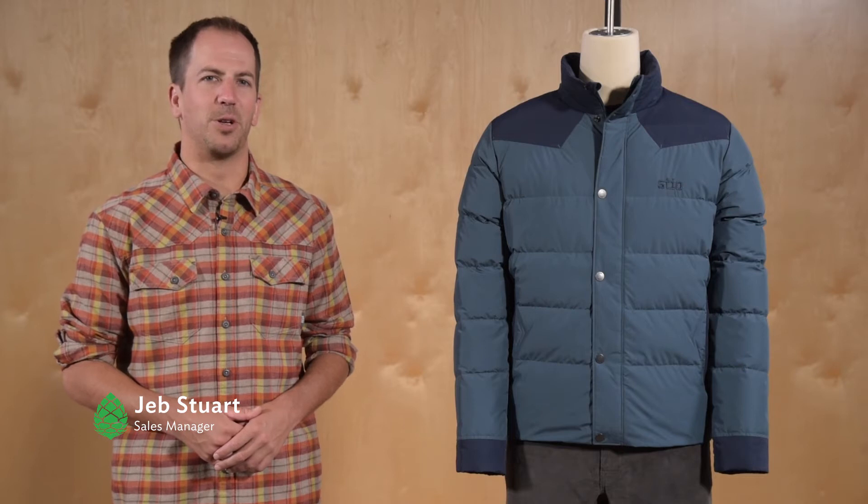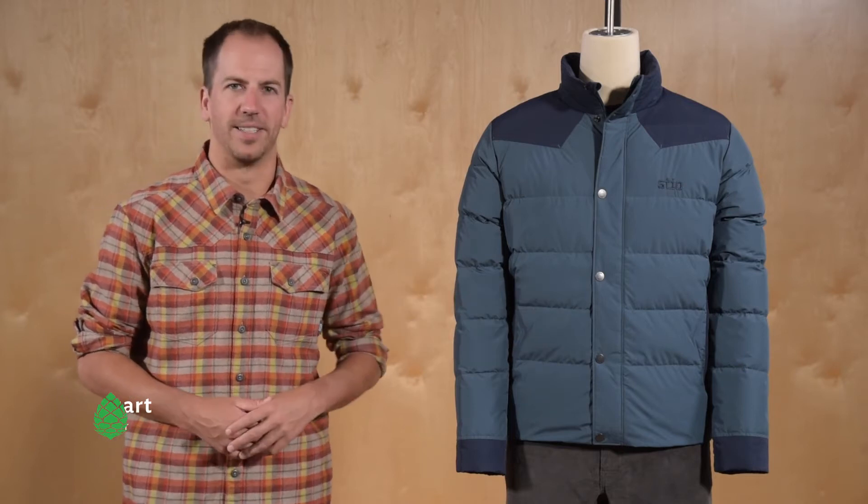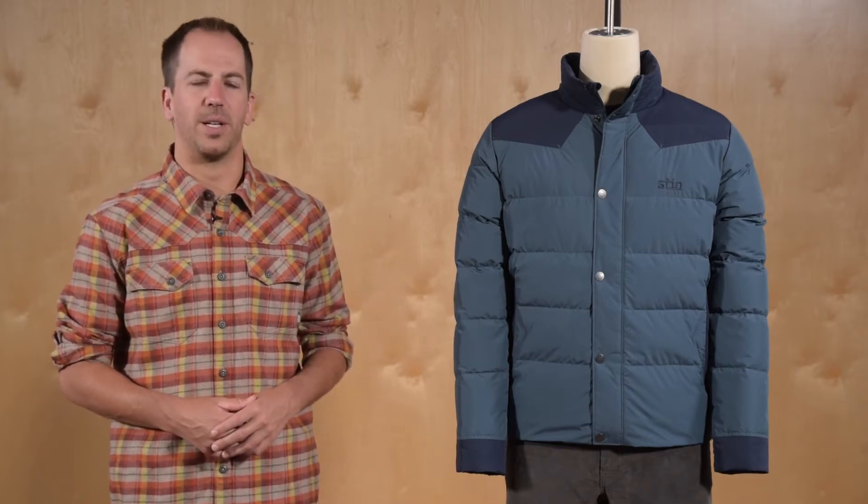Hi, I'm Jeb here to tell you about our Woodson Down Jacket — a technical down jacket with a casual workwear style inspired by our Western roots here in Jackson Hole.